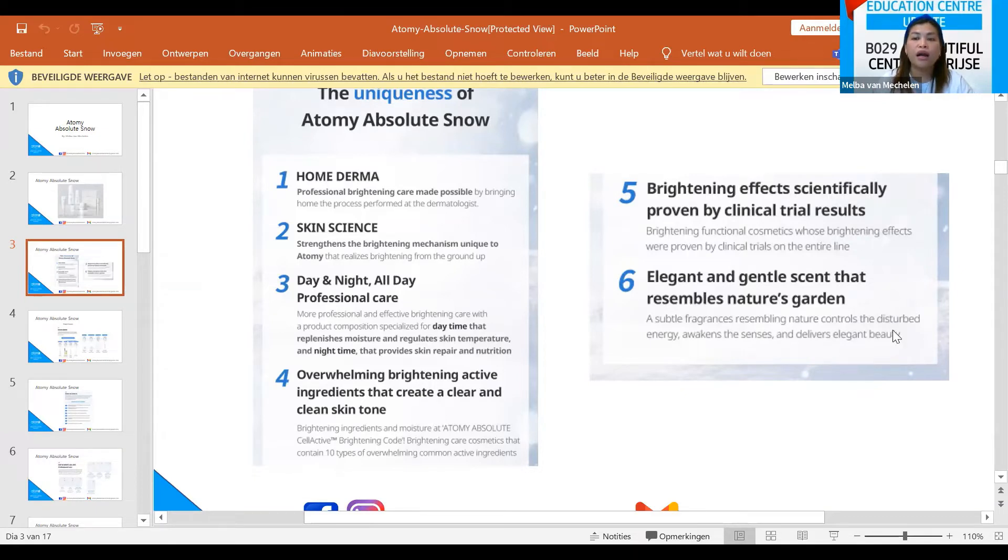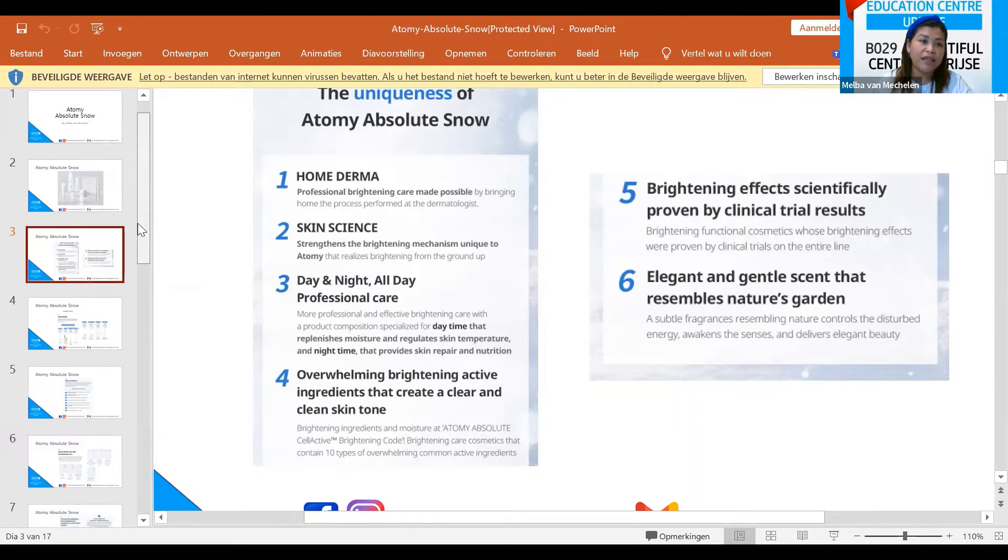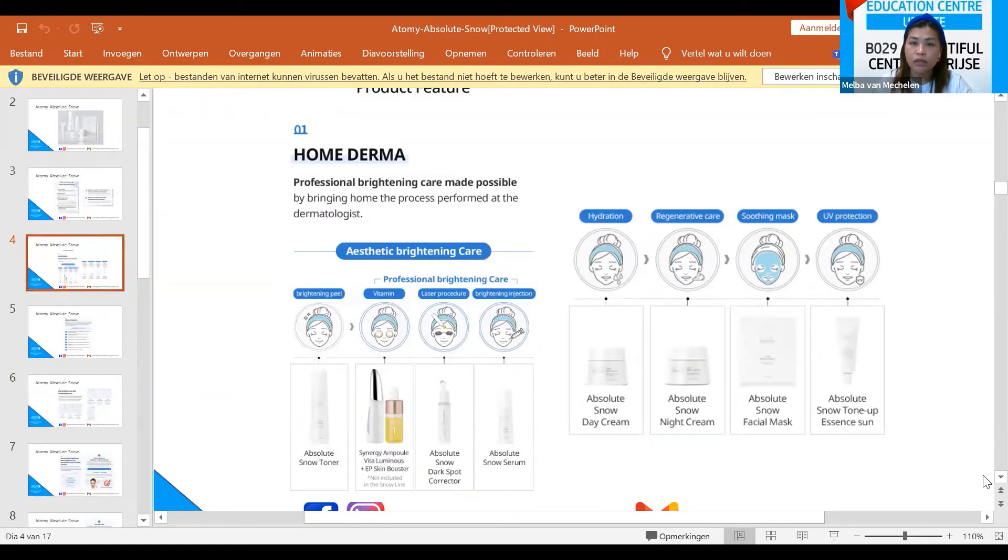It has an elegant and gentle scent resembling a nature garden — a subtle fragrance that controls disturbed energy and awakens the senses. The professional brightening care mimics the process performed at the dermatologist: the Absolute Skin Toner serves as the brightening peel and professional brightening care. We also have the Synergy Ampoule Vital Luminous and the EP Booster, though these two are not included in the set — you can buy them separately.